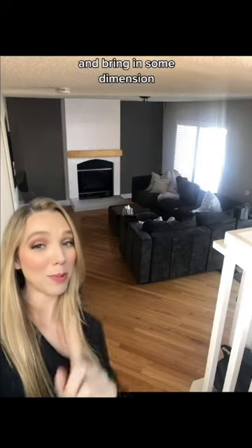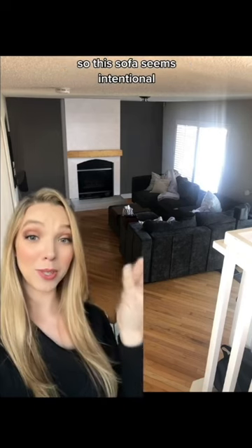The first thing I want to do is get this fireplace wall fixed up and bring in some dimension. Since we're keeping the dark sofa, we are going to bring in other elements so this sofa seems intentional.